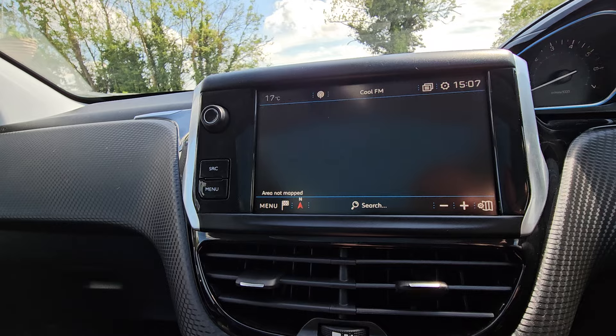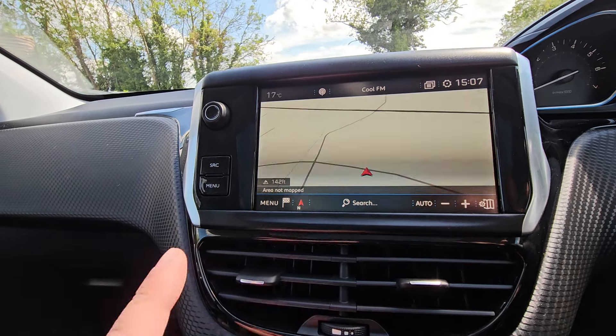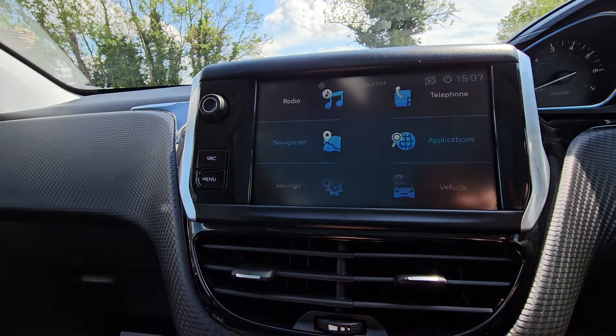Inbuilt sat-nav — you can use it through your phone or you can use the car's sat-nav if you don't know where you're going.